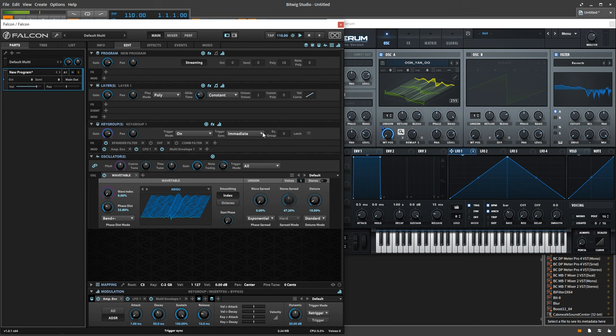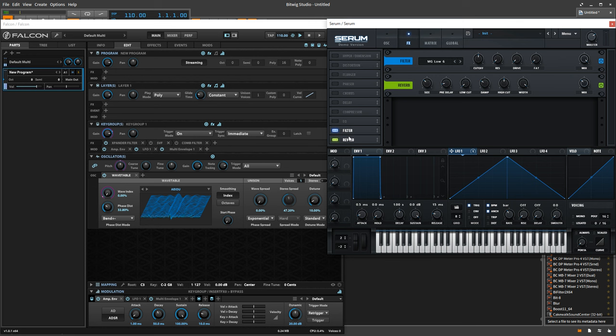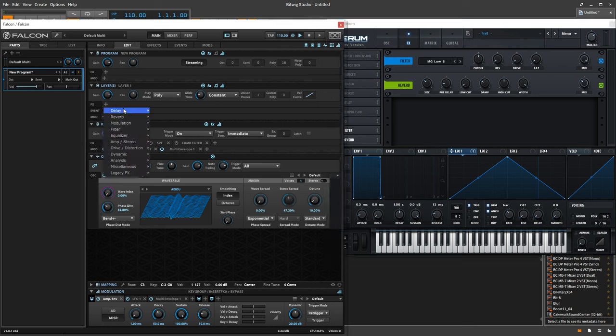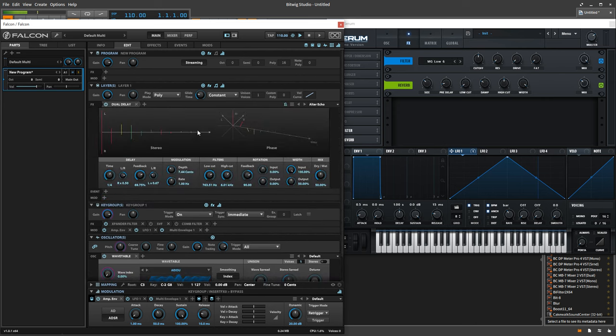How about effects? Serum has an effects section with a number of really great-sounding effects you can turn on and off at will and rearrange however you want — high quality and they add a lot to the sound. Over in Falcon though, there's a more comprehensive list of effects that also sound super awesome. You can arrange them however you want, have as many instances of whatever you want, and you can also do parallel effects processing — which has to be a win for Falcon.